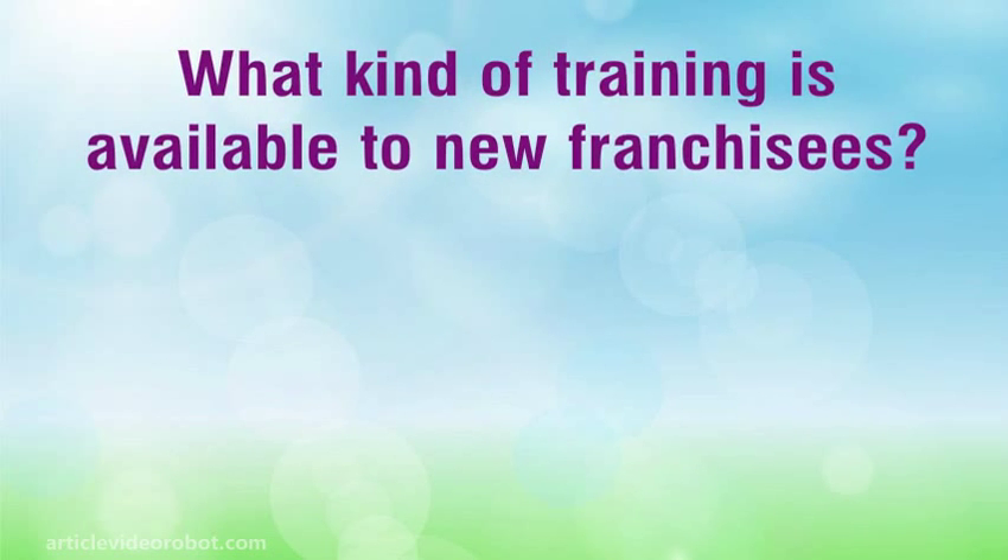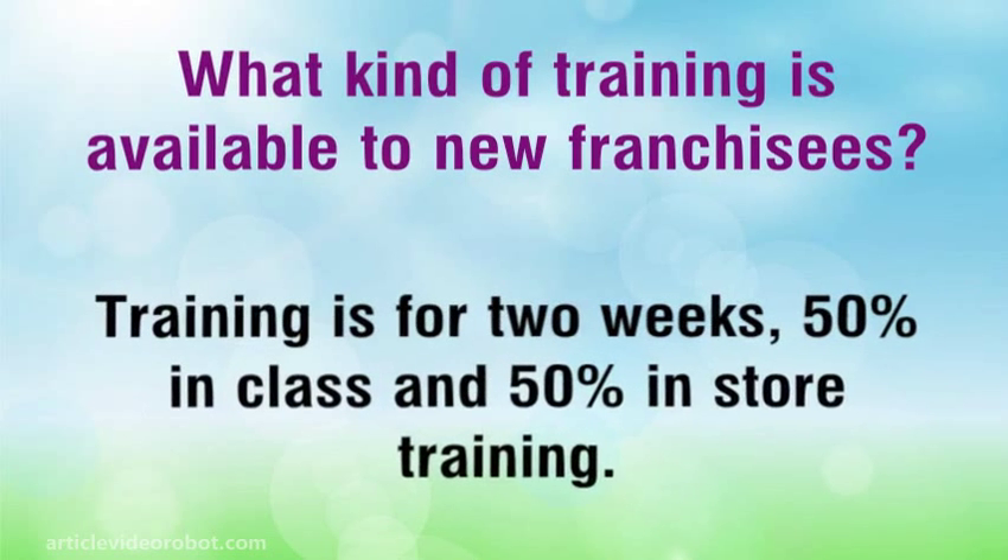What kind of training is available to new franchisees? Training is for 2 weeks, 50% in class and 50% in store training.